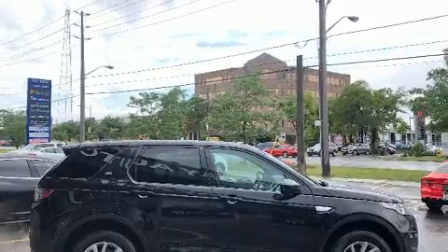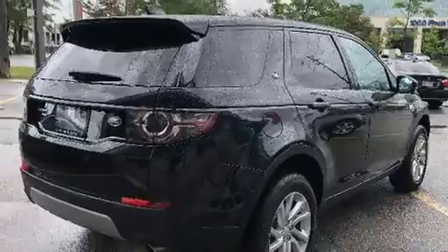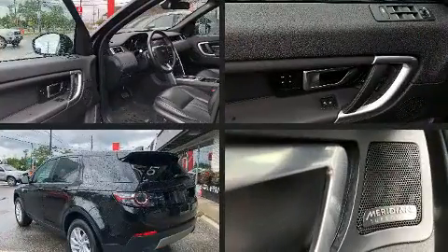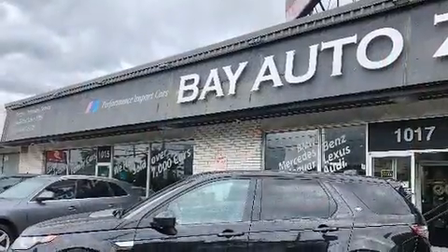Passengers are protected by various safety and security features including dual front impact airbags with occupant sensing airbag, front side impact airbags, traction control, brake assist, ignition disabling, an emergency communication system, and four-wheel disc brakes with ABS.